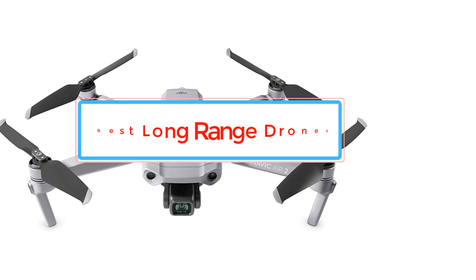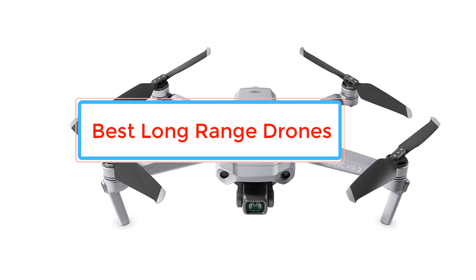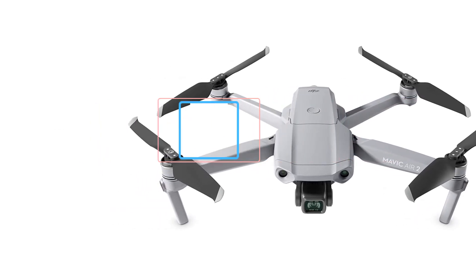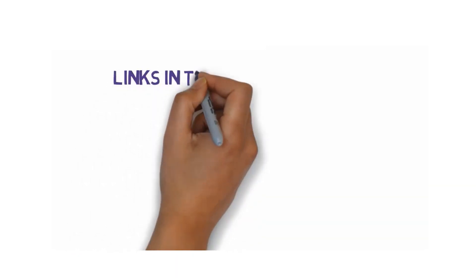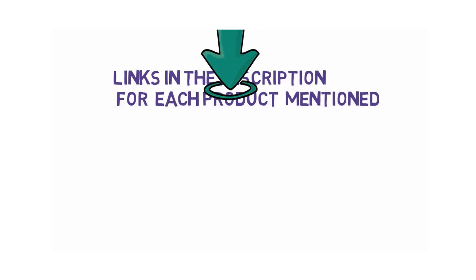Are you looking for the best long-range drones? In this video, we will look at some of the best long-range drones on the market. Before we get started, we have included links in the description, so make sure you check those out to see which one is in your budget range.